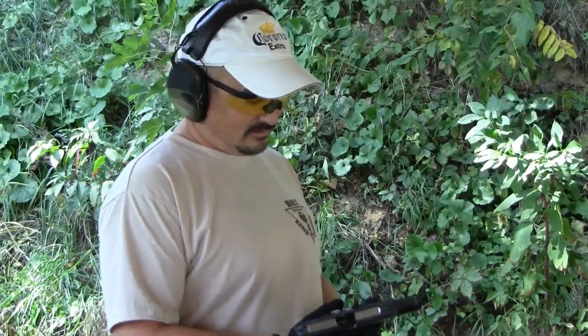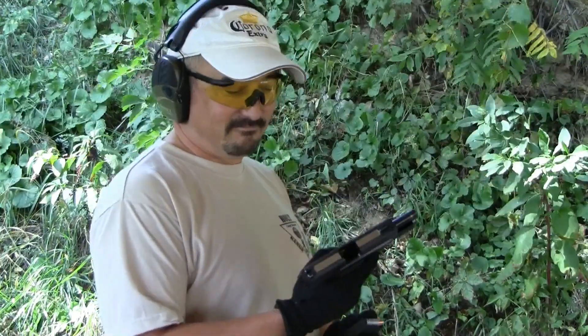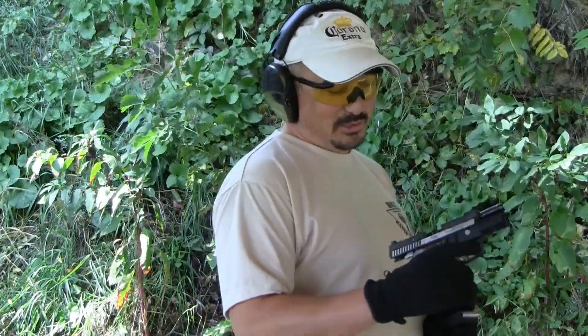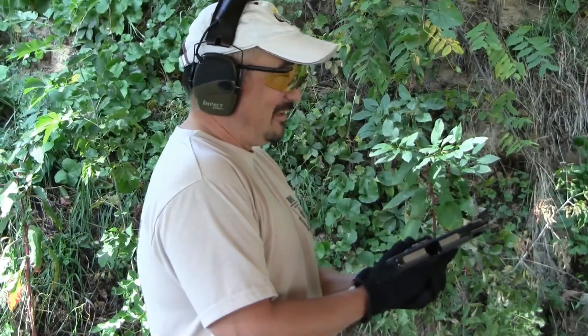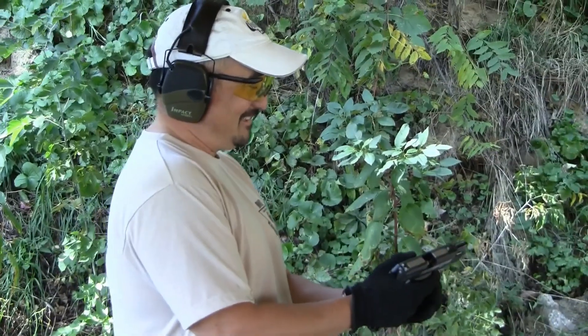Now we're back here at the SIG Sauer 40 cal. I do like this — it's a nice gun, isn't it? I think you should give this one to me just because you like me. Ha! That gun is $1,150 — I don't like you that much.